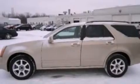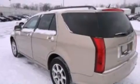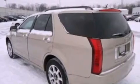Its top features include a double wishbone independent front suspension, aluminum wheels, roof rails, and traction control and stability control systems.